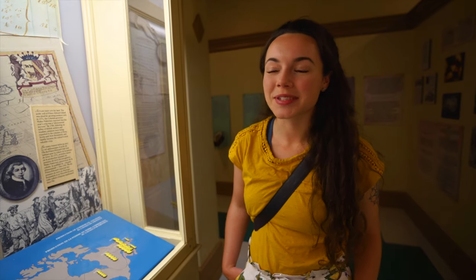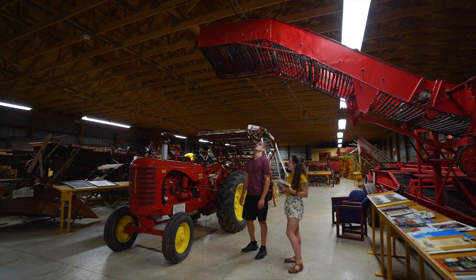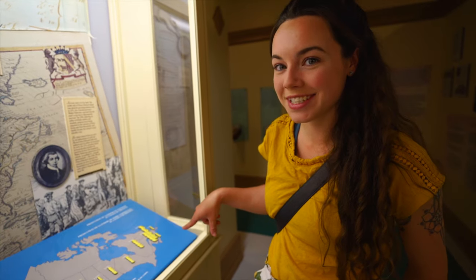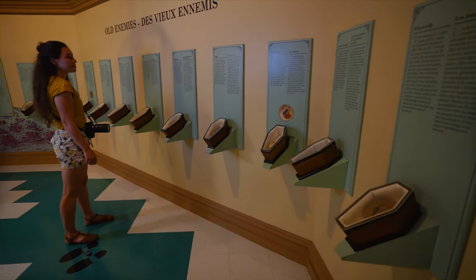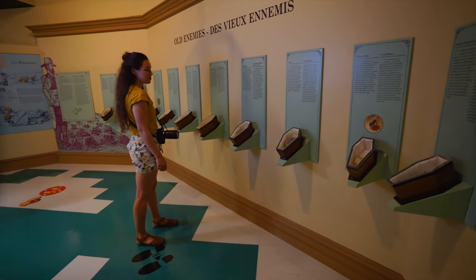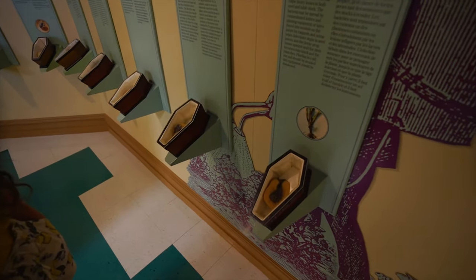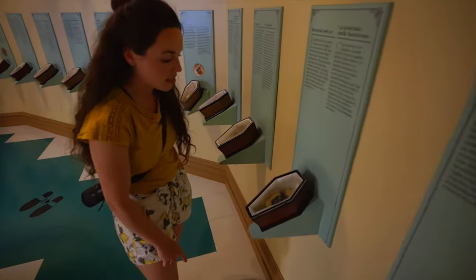Prince Edward Island grows the most potatoes out of any other province in all of Canada. They've displayed it on a map from 1989 but they used french fries for the metrics — so cute! This is a really cool spot showing all the diseases that potatoes could get, with little potato models showing what they look like — Black Leg, Black Heart.